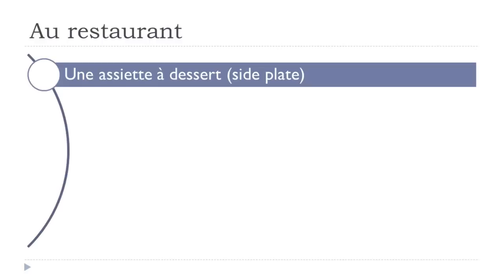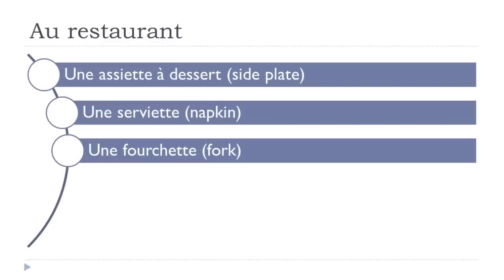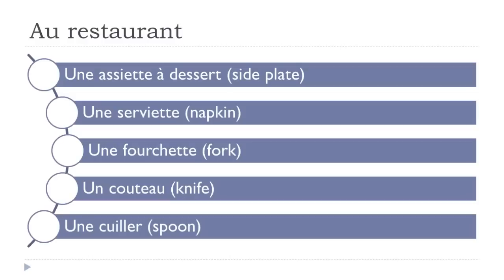Une assiette à dessert. Une serviette. Une fourchette. Un couteau. Une cuillère. Let's see them again: une assiette à dessert, une serviette, une fourchette, un couteau, une cuillère.